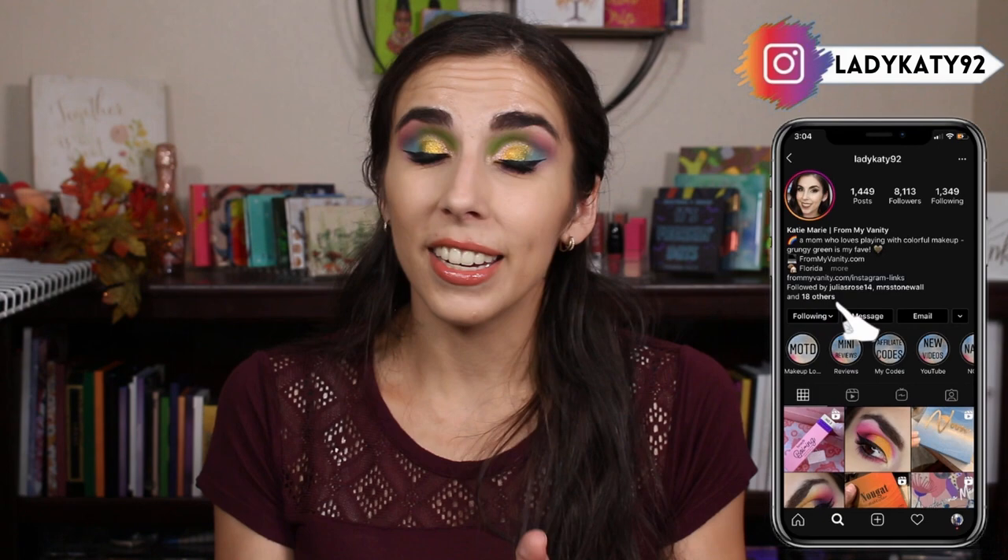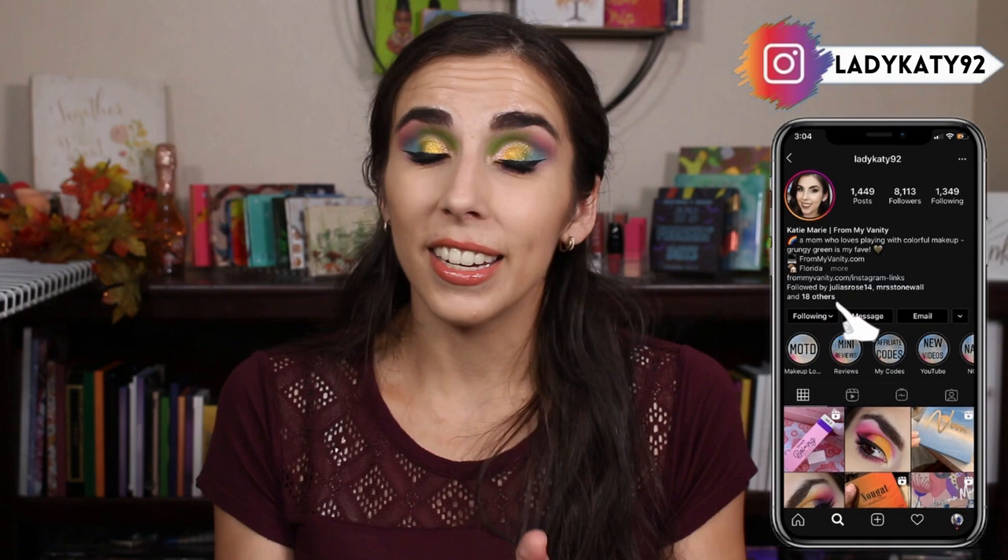Thank you guys so very much for watching, and I'll see you very soon in my next one. Bye, guys!